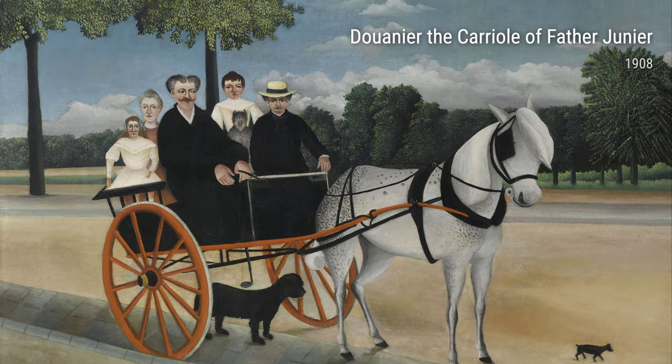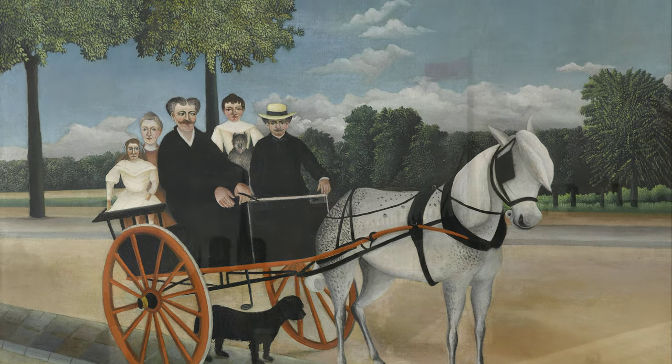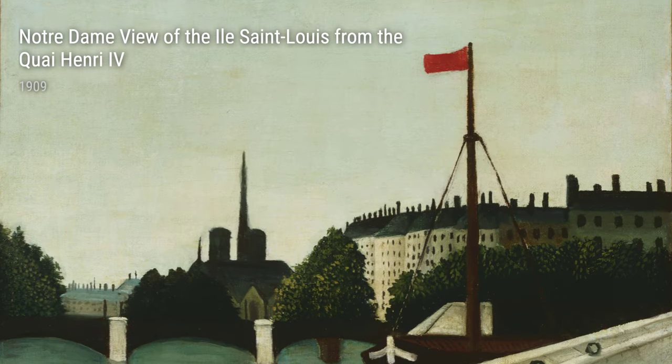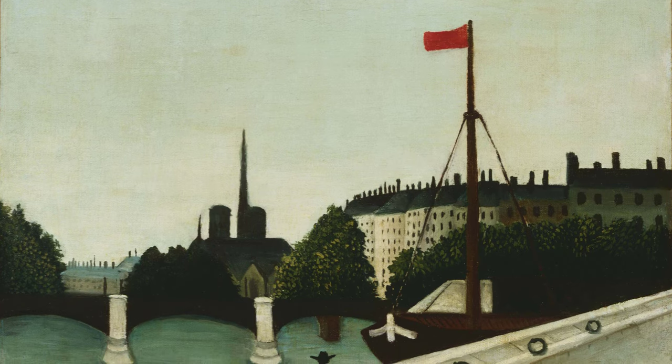Today, we're going to dive into the world of Henri Rousseau, a self-taught French artist who created some truly unique and mesmerizing pieces. But before we get into his artwork, let's take a quick look at his life.